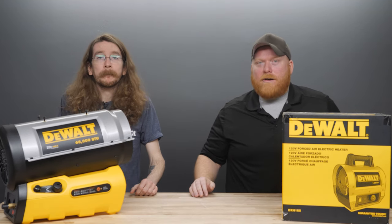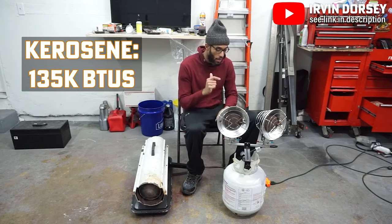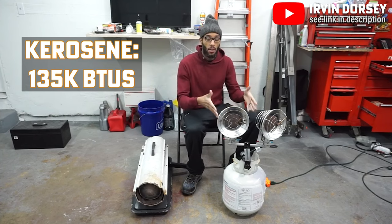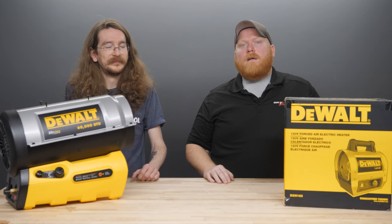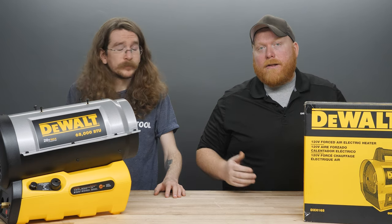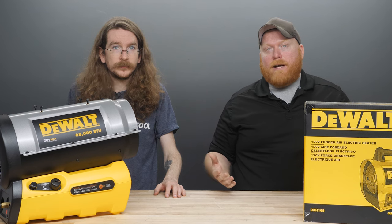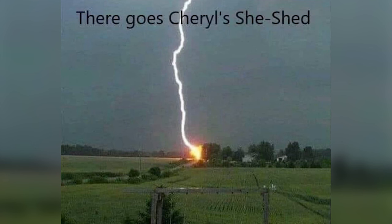Kerosene heaters, on the other hand, have a much greater energy potential than propane heaters, sitting around 135,000 BTUs compared to propane's 91,333. The containers you'll use to store kerosene are usually much cheaper than tanks of propane. You'll need to store your kerosene in a cool, dry place away from any sunlight and never outdoors. A shed would be ideal for kerosene storage, but those without sheds may want to look into another storage option or potentially even another fuel option like propane.